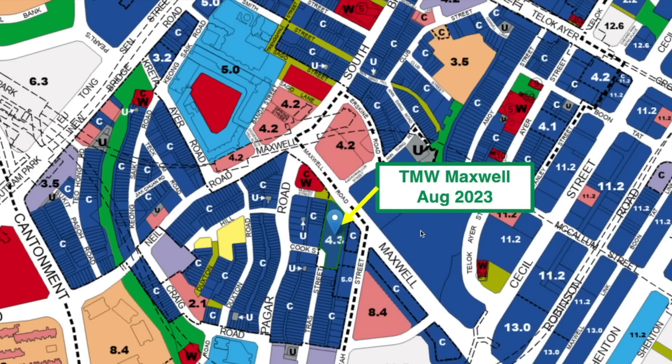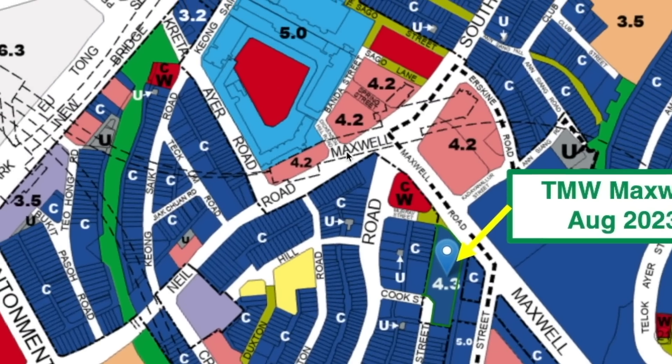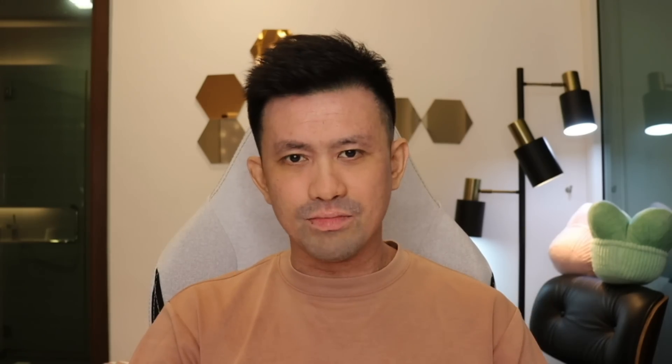This is the location for Transformable Multi-Purpose Wonderful Maxwell, which is very near to Tanjong Pagar MRT. And of course the nearest is Maxwell MRT. Now let's check out their site plan — like that only? Where is the tennis court?